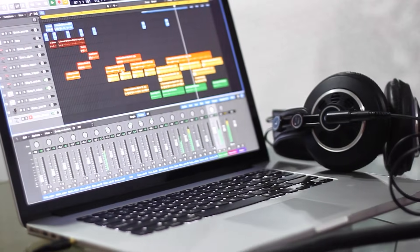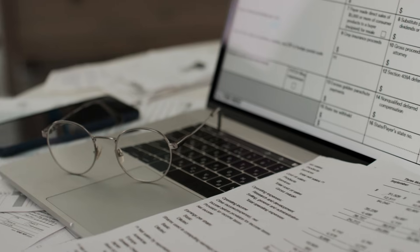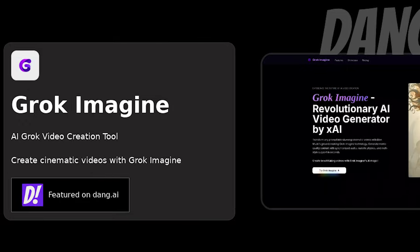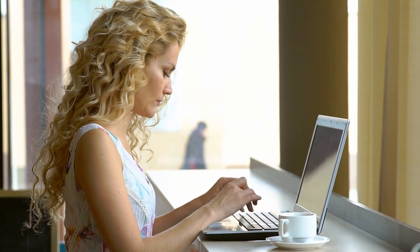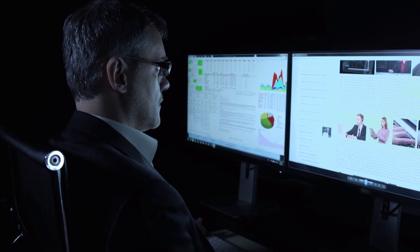Sora 2 costs significantly more per generation, and those costs add up fast if you're producing volume. For professional work where you're charging clients or building a portfolio, the investment makes sense. But I found myself being conservative with Sora 2, really thinking through each generation because of the credit cost. Grok Imagine's pricing is designed for volume — for the same monthly costs that gave me careful, limited use of Sora 2, I could generate almost unlimited content with Grok Imagine. This makes it perfect if you're building a content business, posting daily, or in the learning phase where you need lots of practice.